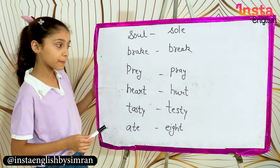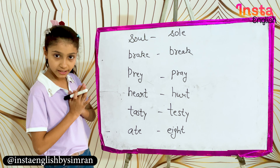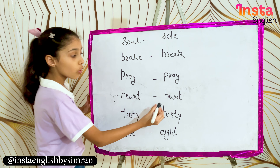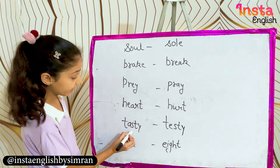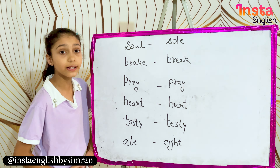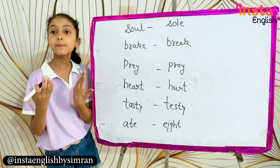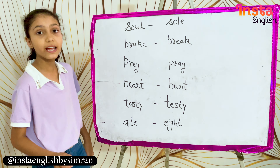The word prey — P-R-E-Y — means a hunted animal, and pray — P-R-A-Y — means to offer a prayer. Heart — H-E-A-R-T — and the word taste — T-A-S-T-E — means palatable or flavourful. Ate — A-T-E — is the past form of eat, meaning we have eaten. And eight — E-I-G-H-T — is the number eight.